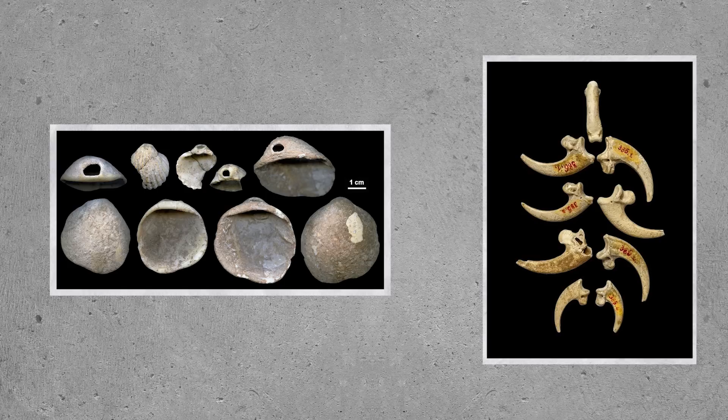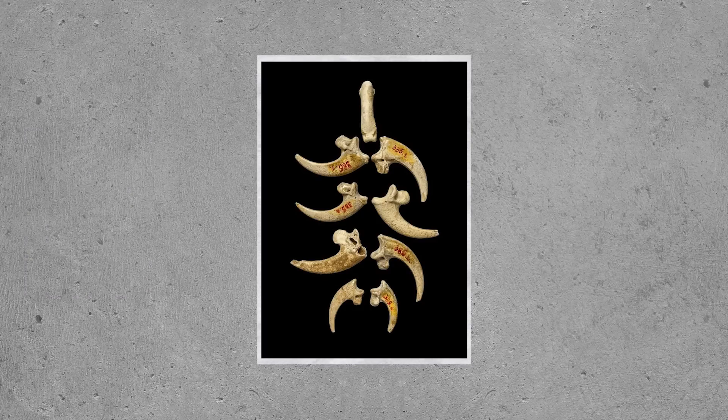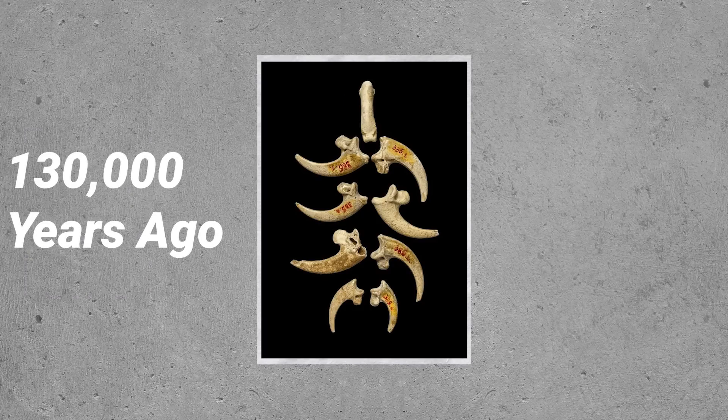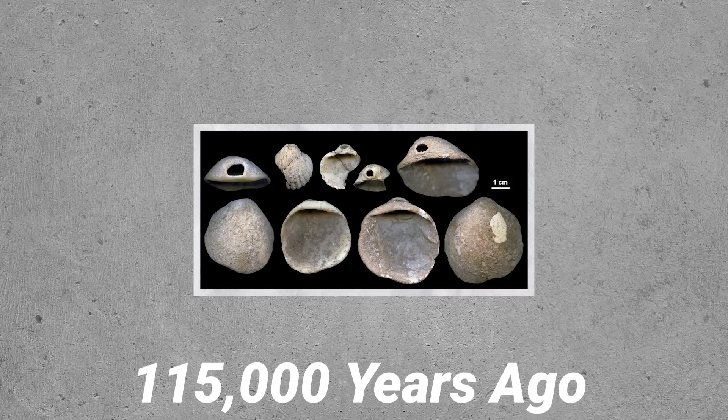What was fascinating about these finds was that they displayed evidence of the use of string or some material to hold them together, like a necklace or bracelet. The eagle talons are the oldest of the two and date to 130,000 years ago, while the seashells date to 115,000 years ago.